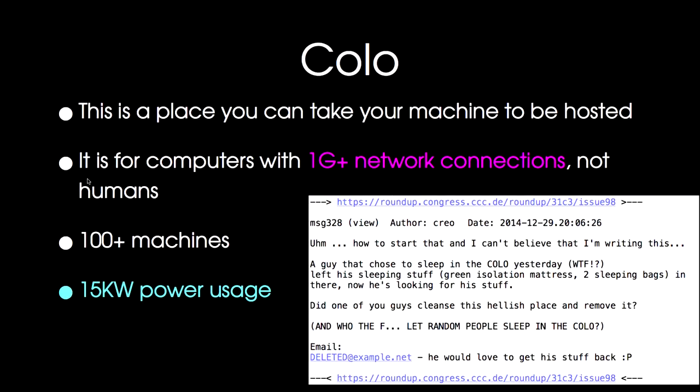We had a colo, same as every year. It's for computers with 1G and above network connections. We had around 80 to 100 machines in the colo, using about 15 kilowatts of power. It was obviously nice and warm and cozy in there, because we had a ticket from the NOC help desk where someone had decided to sleep in the colo and left their sleeping equipment there. Sorry if you're in the audience and you're looking for your stuff. The colo is for machines, really.